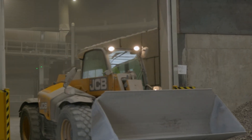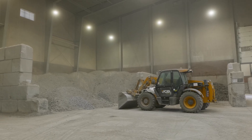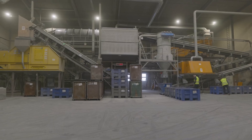In this part of the factory, the IBA — the incinerated bottom ashes — are coming into the plant, unloaded here. It's going to be separated by size and it's going to be separated by metals.